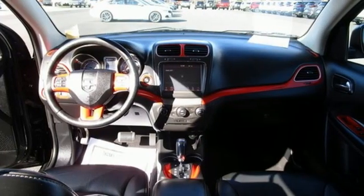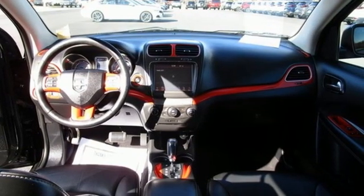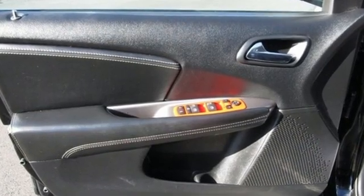This from The Truth About Cars. For those seeking something smaller or who simply refuse to buy a minivan, Dodge offers the Journey crossover.